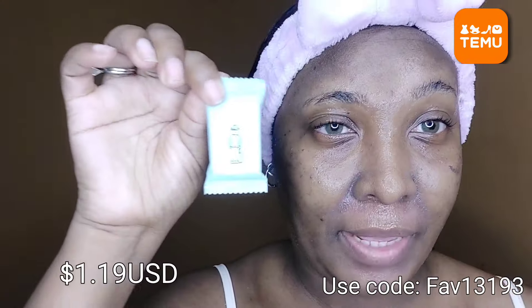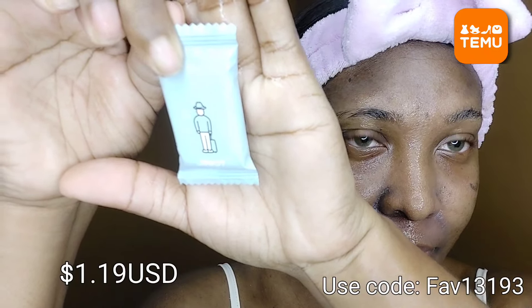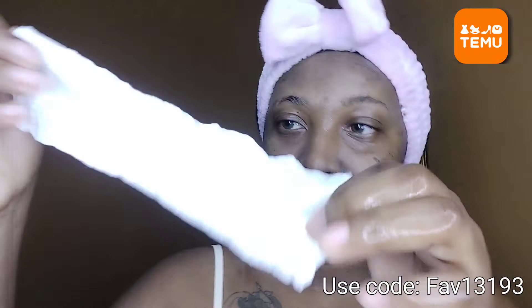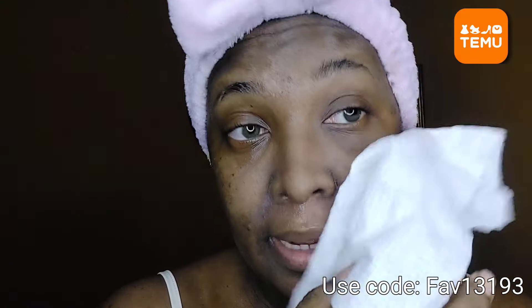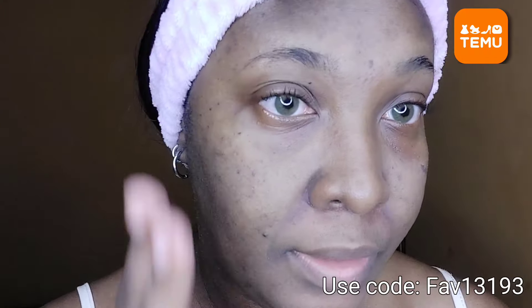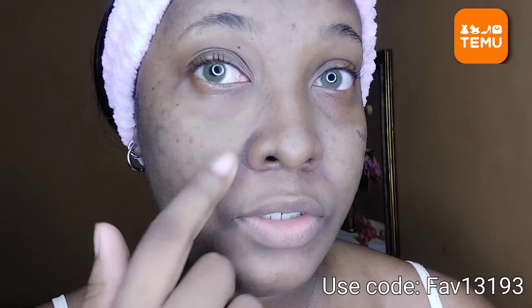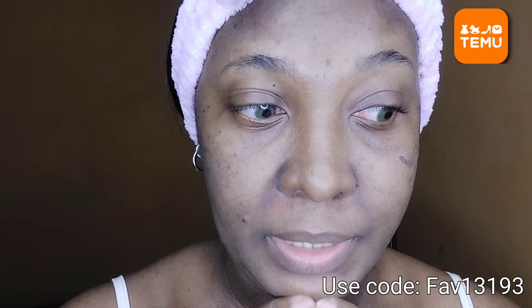My face is dripping so to dry my face I'll be using one of these wet towels. Take it out of the packet, add some water to it and it expands — this is how it turns out. I'm gonna use that to pat dry my face. And as you guys can see, my face is now nice and clean — the strips and patches that were here are gone because it scrubbed off everything.